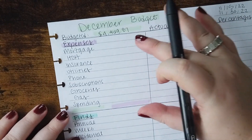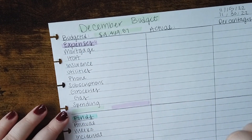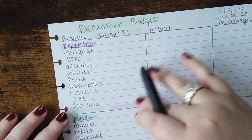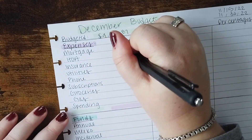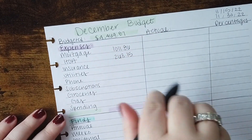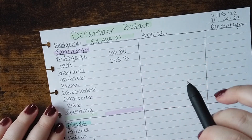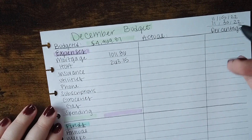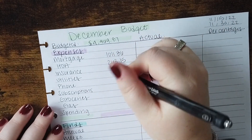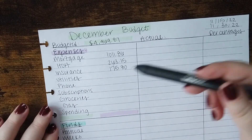The first section of my budget is expenses. These are what I'd call fixed expenses, but I include groceries, gas, and spending here as well — traditionally variable, but essentially these are my must-haves. Mortgage is the normal amount: $1,011.86. HOA is $263.15. I just got in the mail my notice of what my monthly due will be for next year — it went up about $20, which I anticipated. Insurance includes car insurance, homeowner's insurance, and an umbrella policy; the total is $175.80 a month. The car insurance comes out on a separate date but I roll them all together here.